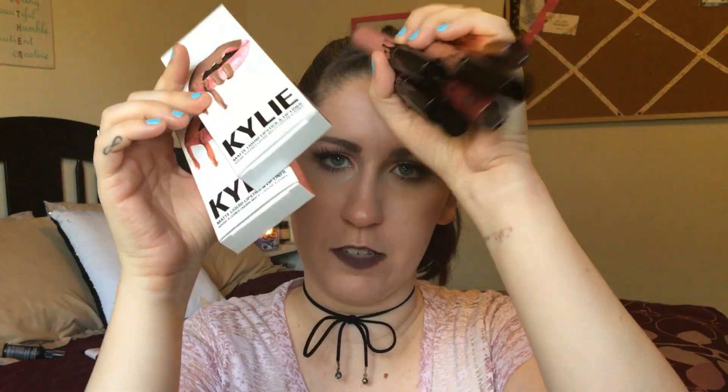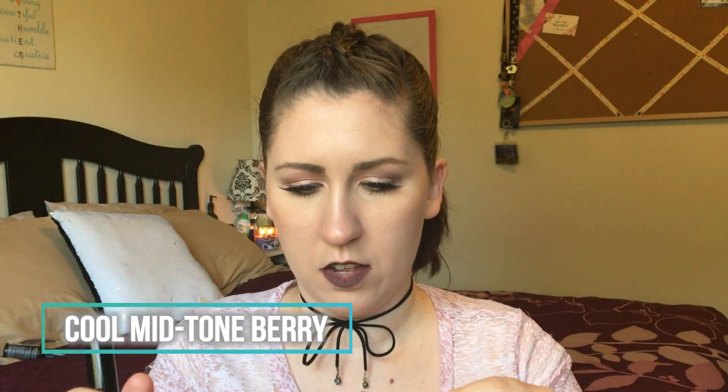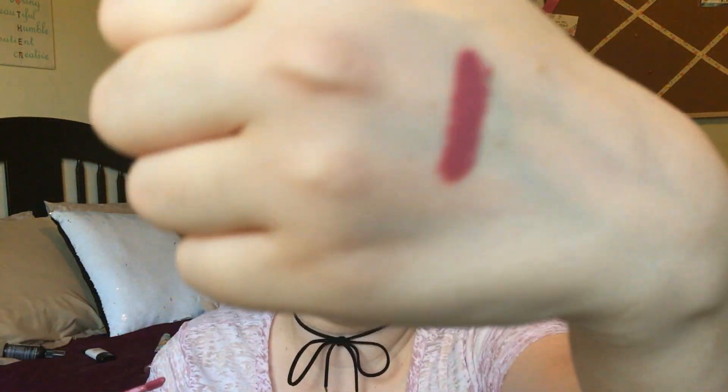My most-used lip products over the last couple of months have been my Kylie Jenner Cosmetics lip kits — I've got quite the collection. I'll show them all in the order I purchased them. The first one I ordered is Posey K, which is a nice mauvy color.